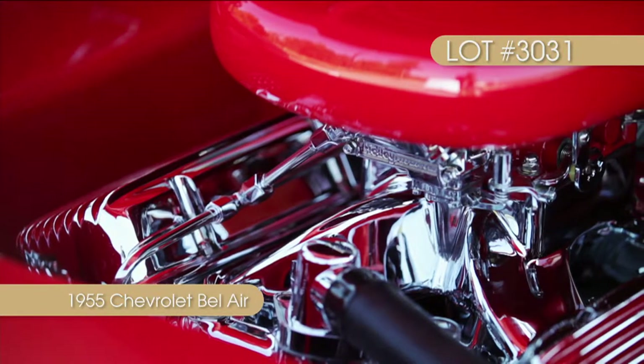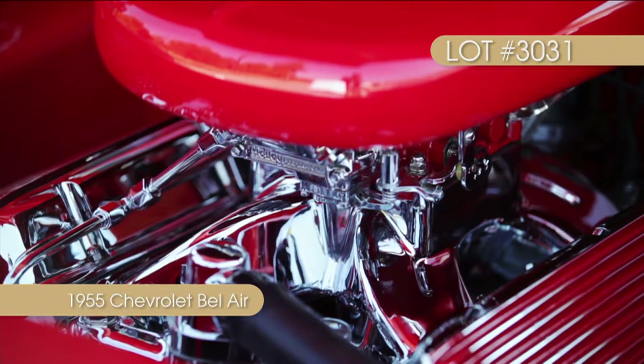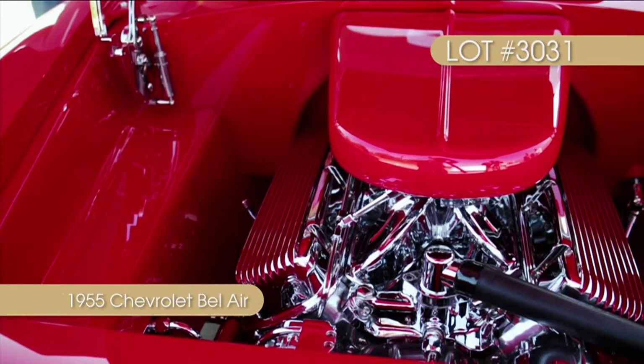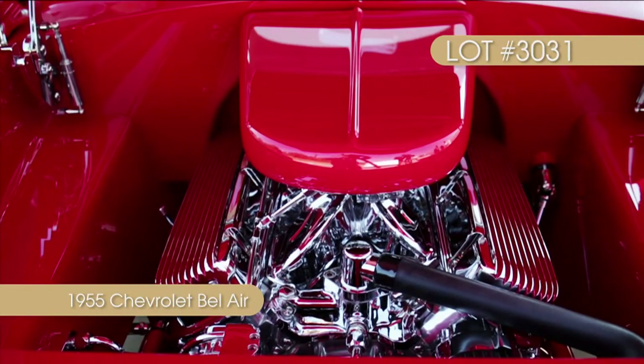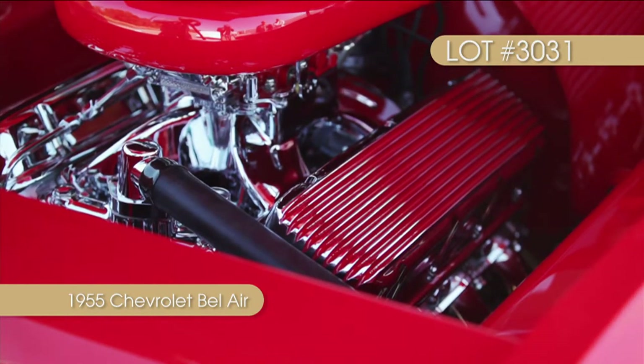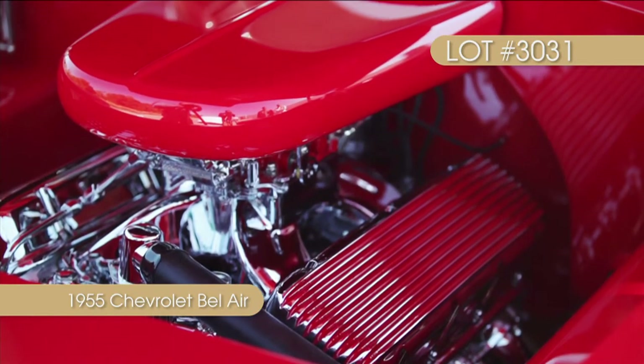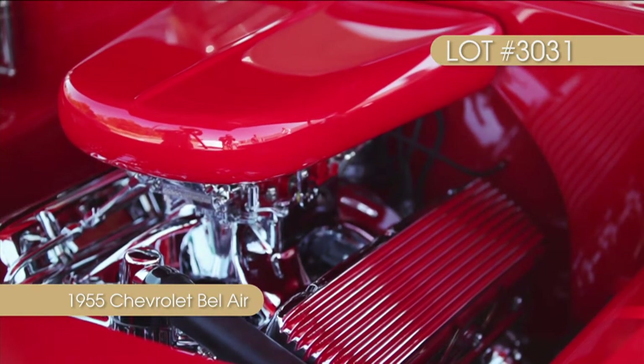The build team used an original ZL1 All-Aluminum 427 that has seen real racing action. This 427 was used in Gene Felton's No. 96 Camaro, which won two races in Daytona in 1972 and 1973. Restored by Hinkle Performance, the now chromed ZL1 pumps out 550 horsepower.